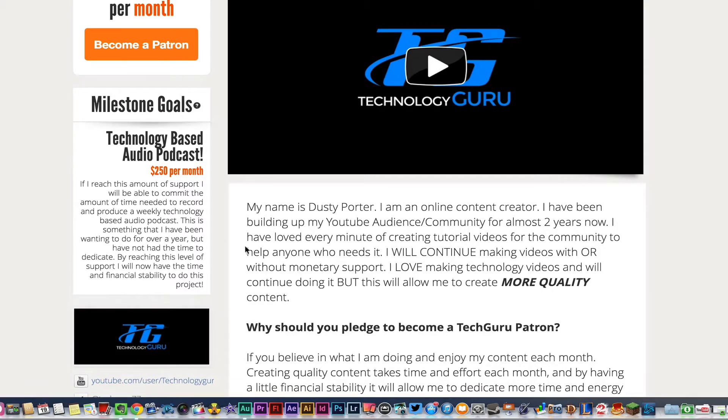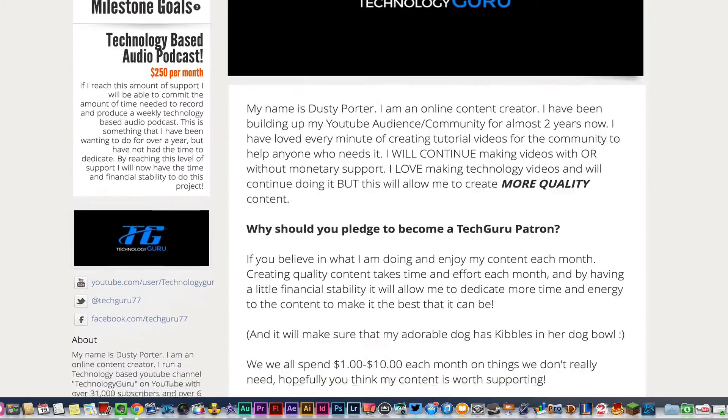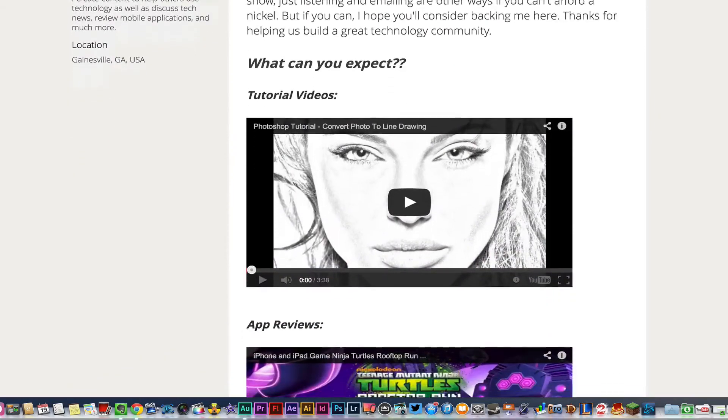Right now I just have one milestone goal: if I reach about $250 a month, I'm going to start a technology-based audio podcast where you guys can call in and do questions and Q&A. That's just one of many goals I want to add here.